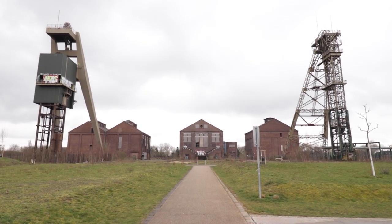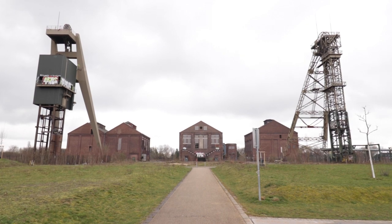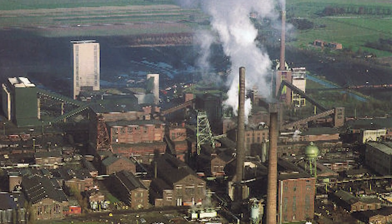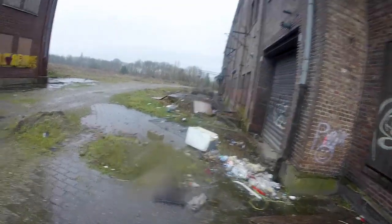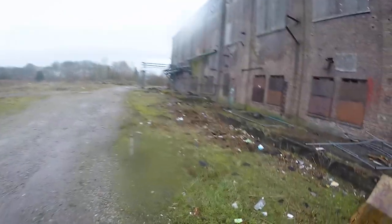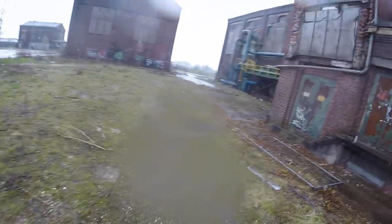We will start our adventure at the original complex of the large coal mining company. A huge complex stood here back in the day, but just several buildings remain nowadays. Our main objective was to get in the machine house of the former mine, so let's try to find the entrance.